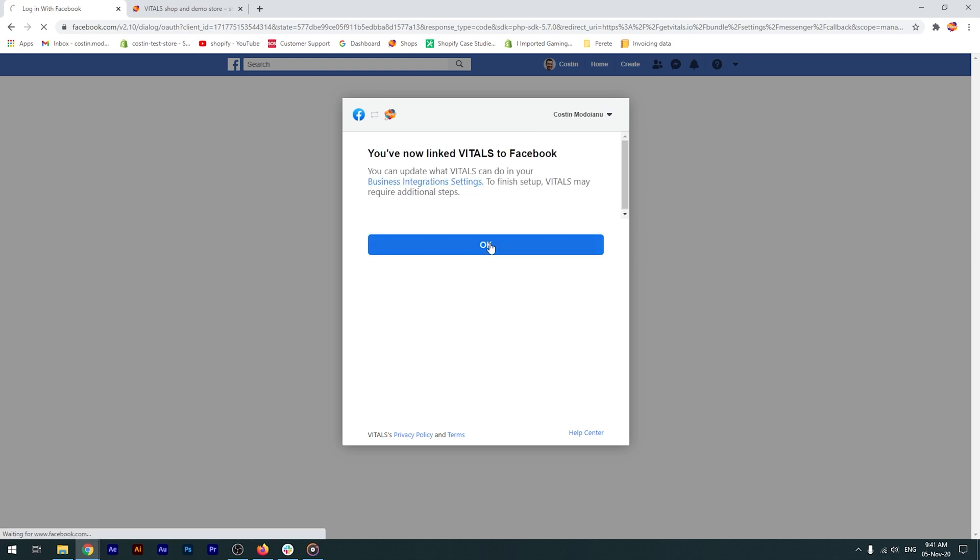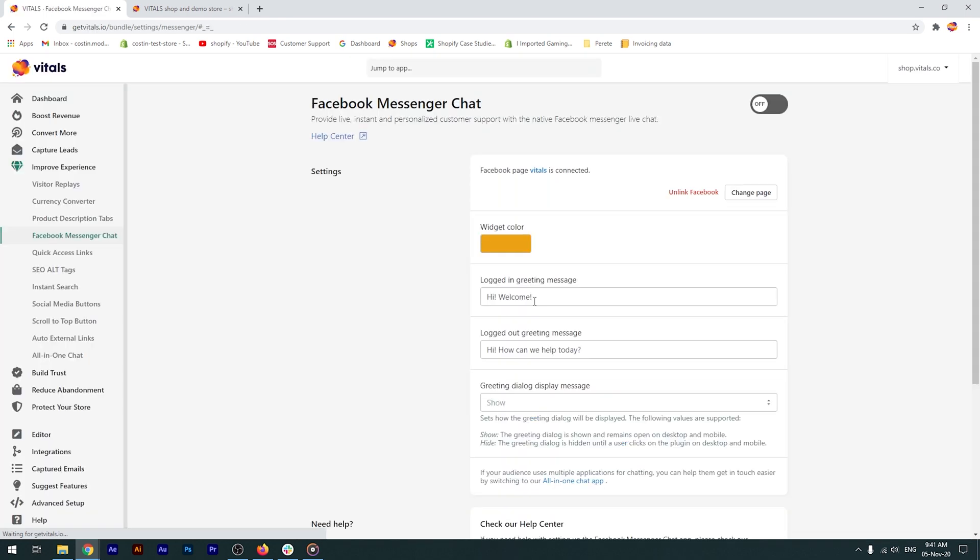Oh, and by the way, please make sure your account has been assigned admin permission in your Facebook Business Manager. Otherwise, Facebook will return an error.